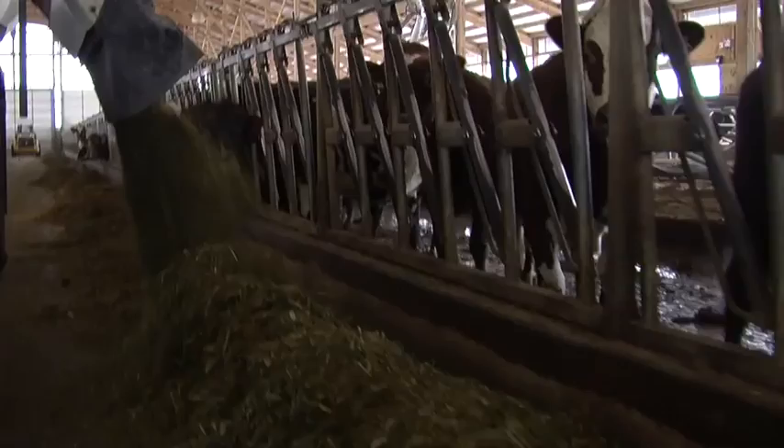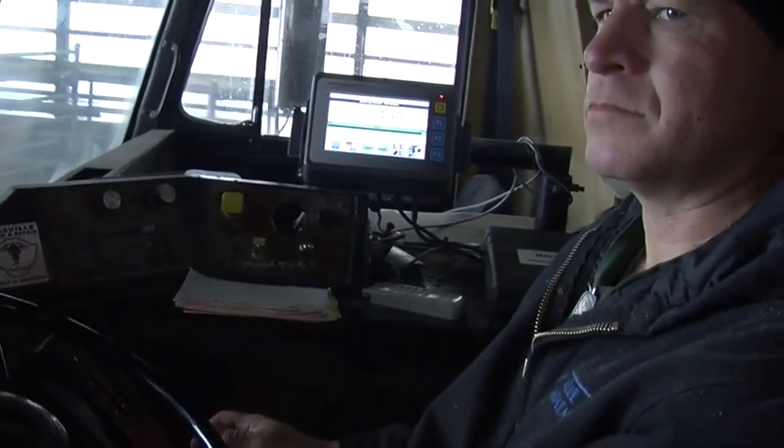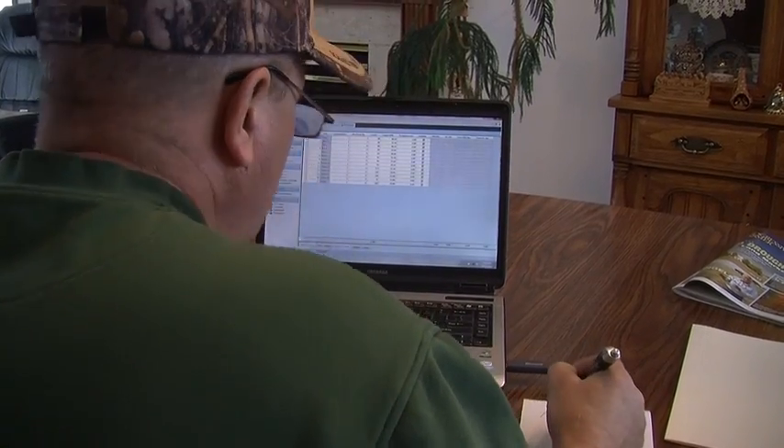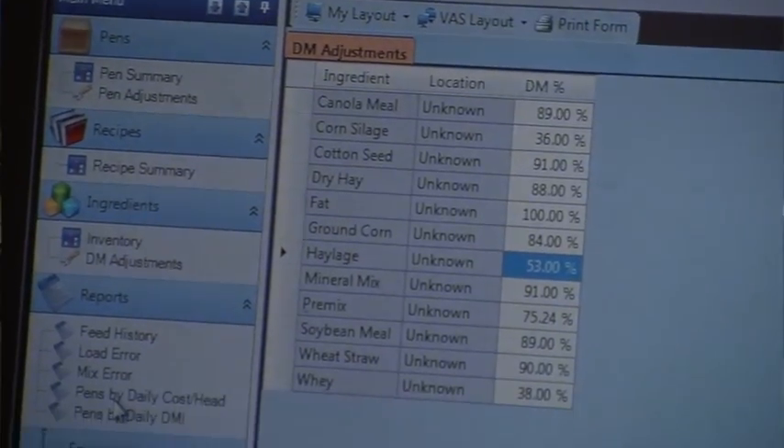The alarm feature is a great tool for when you're feeding. You don't have to sit there and look at the screen — you can just hear it in the background, concentrate on what you're doing, and know when you're getting towards the end of your batch.